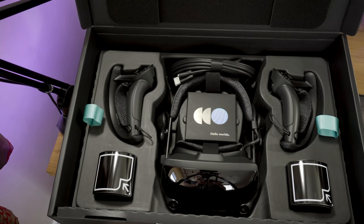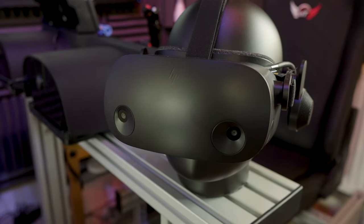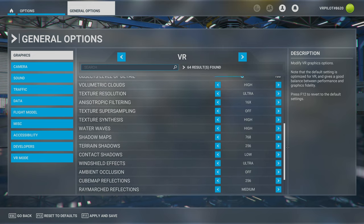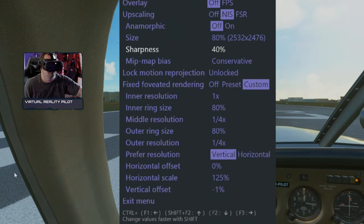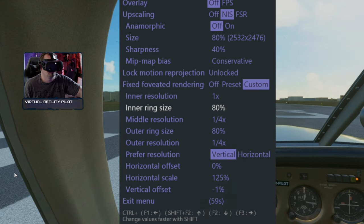For all of these we used two headsets: the Valve Index using the SteamVR ecosystem, and the HP Reverb G2 using Windows Mixed Reality. The graphics settings were the same for all tests, but with the Reverb G2 we used the OpenXR toolkit to apply some upscaling and foveated rendering, and we used motion reprojection with Steam and no reprojection with the Reverb G2.